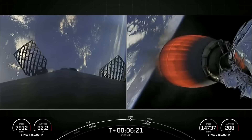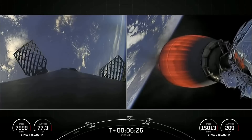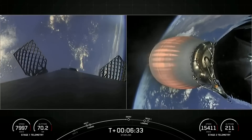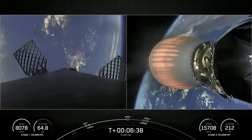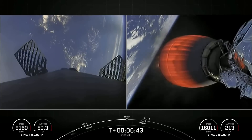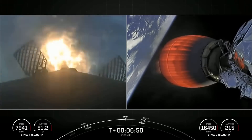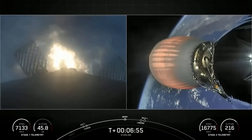Both vehicles continue to follow nominal trajectories. We're waiting for the beginning of our stage 1 entry burn around 10 seconds from now. Stage 1 entry burn startup. Stage 1, which we also call the booster, has ignited engines 1, 5, and 9 to slow it down for atmospheric reentry. This will be a short burn, lasting another 10 seconds.